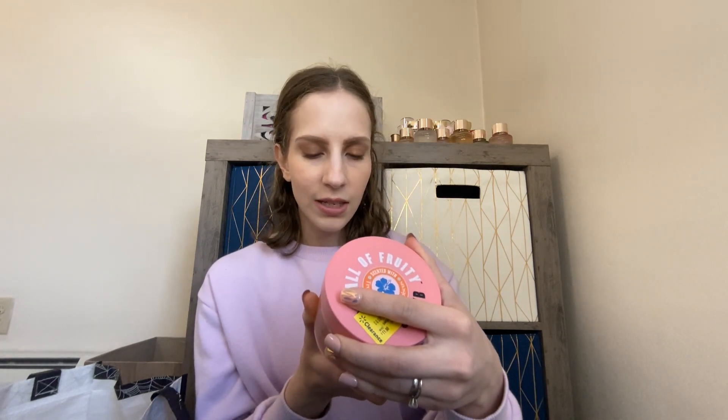Speaking of scrubs, I made my way over to the clearance section and got the Soap and Glory Call of Fruity Body Scrub. I didn't even open this one up, but it was down to three dollars — that's wild. I'm wondering if maybe it spilled or something because there's no way it's full. It's a very fruity scent — scented with tropical fruits and hibiscus. The texture looks interesting — it's very gelatinous with little microbeads in it. I've always been interested in Soap and Glory, so to get it for three dollars was really exciting.